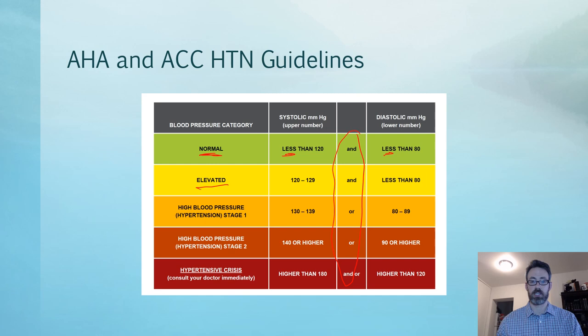Stage one high blood pressure is 130 to 139 systolic or a diastolic of 80 to 89. Note the 'or' — so a patient at 119 systolic over 85 diastolic is stage one, as is 130 over 79. Stage two is 140 systolic or higher, or 90 diastolic or higher.